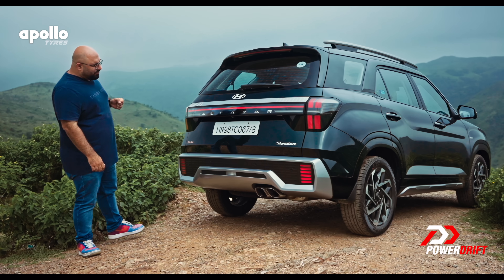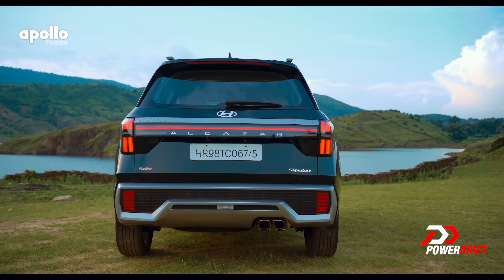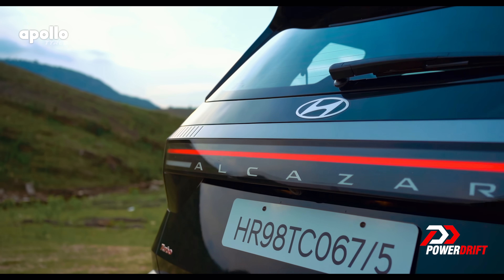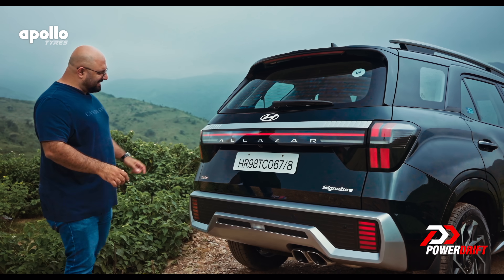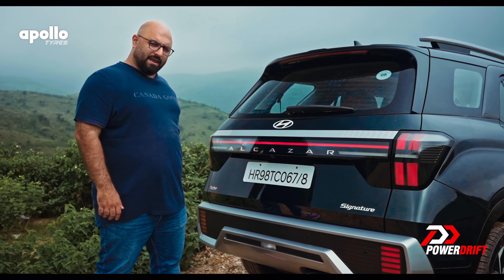If I were to really nitpick, I think the silver treatment on the bumper is a little too bulky. But otherwise, the connected tail lights look good, the tail lamps in general look good, and there's a nice touch with the Alcazar logo hidden behind this pane of plastic.